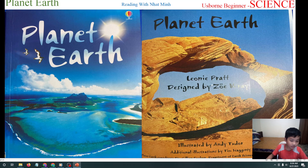Hello everyone! Today we will read the book Penny Earth. This book is illustrated by Andy Toole and designed by Joey Gray.